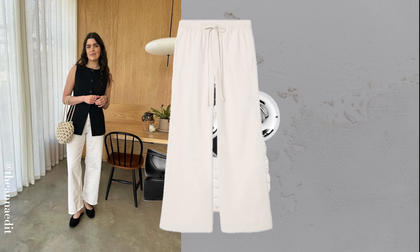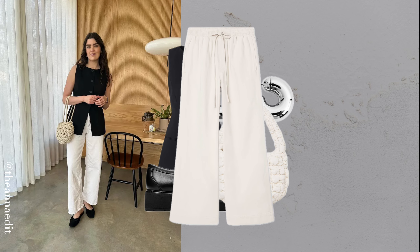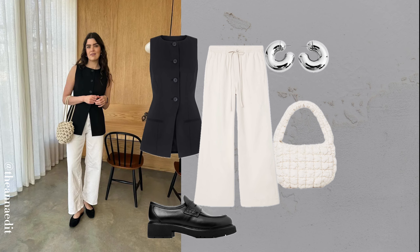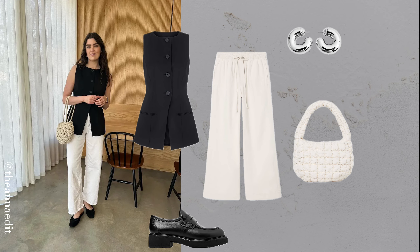A black vest with white jeans makes a powerful statement in simplicity. Add a sleek bag to pull the look together. It's understated, but striking.